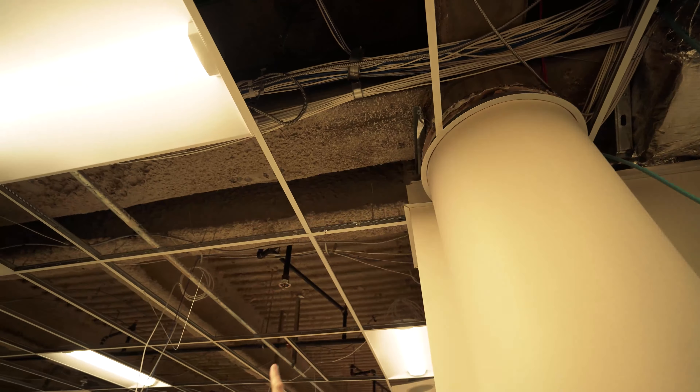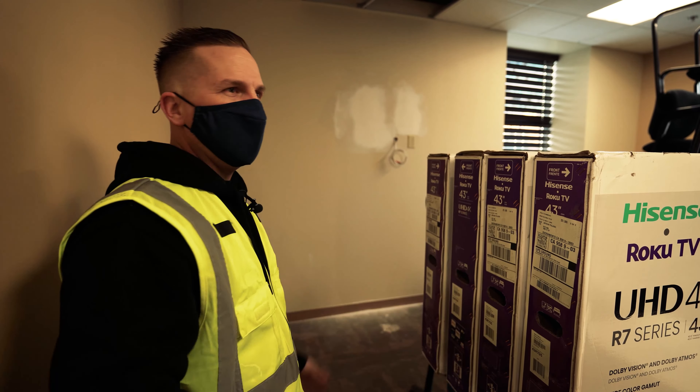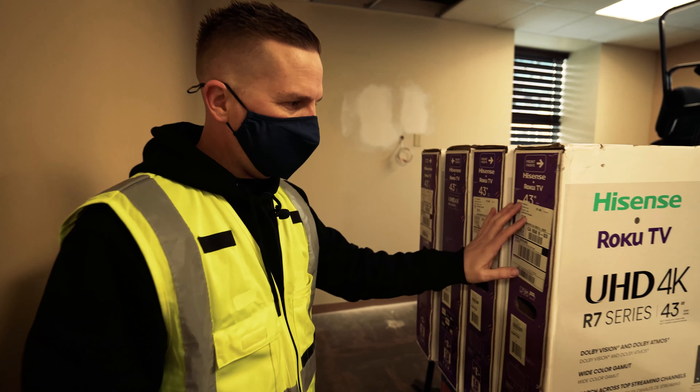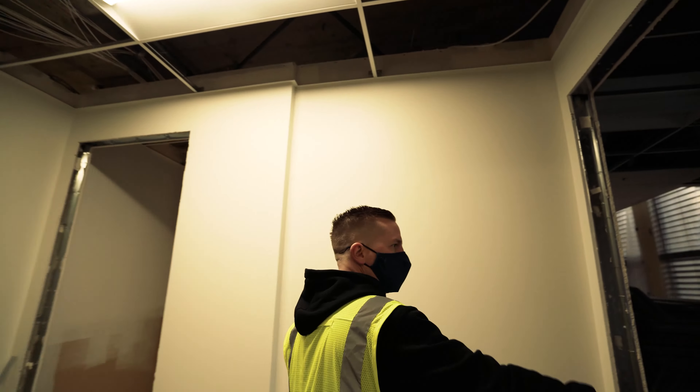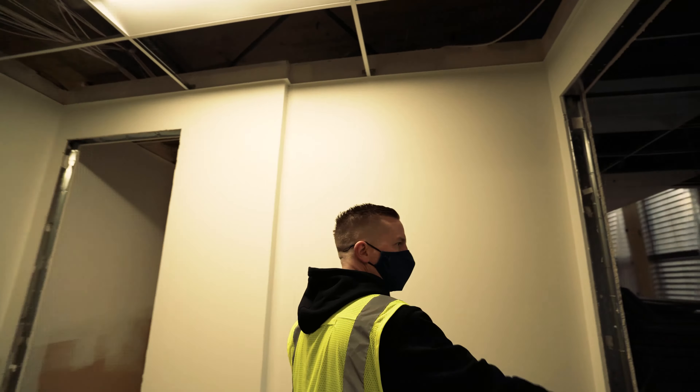At this job, we are installing all the audio video. Someone else did the data for the building — we're just doing the audio video, but we were also asked to finish a couple data drops that were not done, like a couple of wireless access points and some data in the floor. We installed all these new J hooks along here — that lower white bundle is our wire. This is going to be a training room outside of their conference room, and all these offices up and down this row will have one TV on the wall. We're going to have this WireStorm video over IP system on all these TVs, as well as internet hardwired to all the TVs so they can stream the local news and what's going on at the Capitol across the street. We're also going to have sound masking speakers installed.